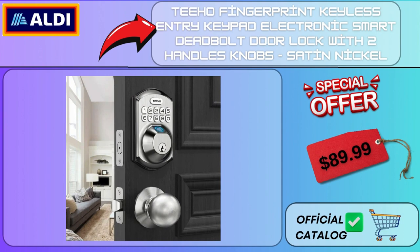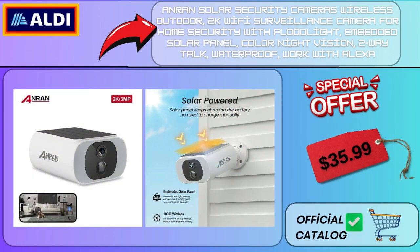T-Ho Fingerprint Keyless Entry Keypad Electronic Smart Deadbolt Door Lock with Two Handle Knobs, Satin Nickel $89.99. Ann Rand Solar Security Cameras Wireless Outdoor 2K Wi-Fi Surveillance Camera for Home Security with Floodlight, Embedded Solar Panel, Color Night Vision, 2-Way Talk, Waterproof, Works with Alexa $35.99.